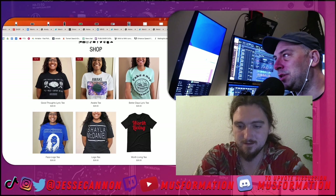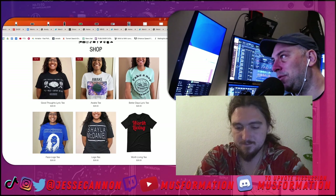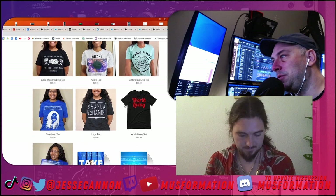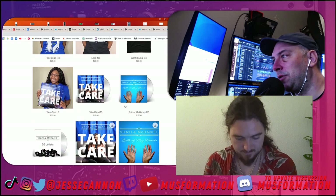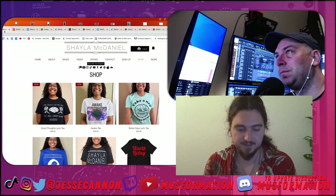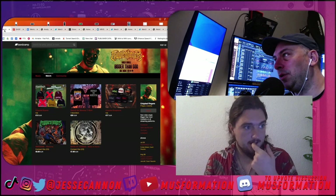The same critique applies to the light blue shirt — you can't read it all from here. But the designs feel good. Without knowing the music, it feels like these are probably in line with what her community would want, and they're largely consistent.